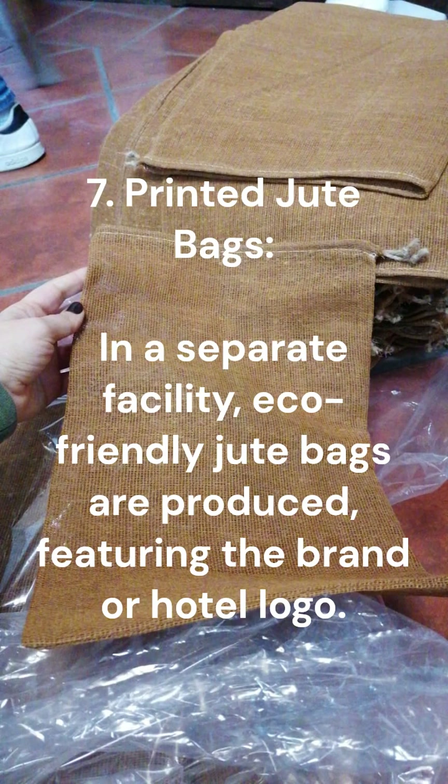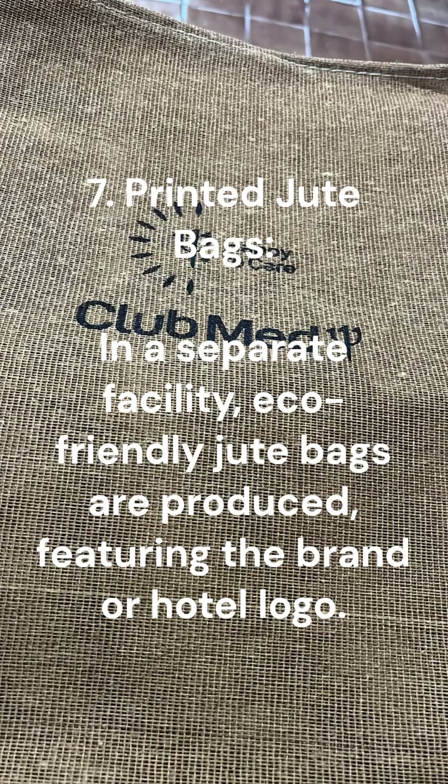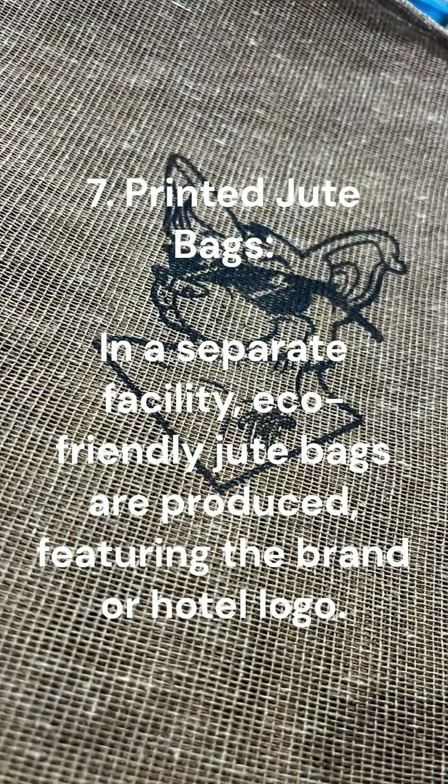7. Printed Jute Bags. In a separate facility, eco-friendly jute bags are produced, featuring the brand or hotel logo.